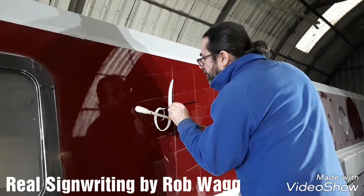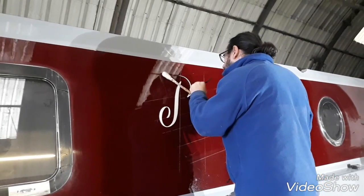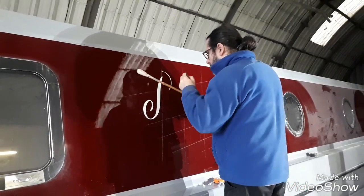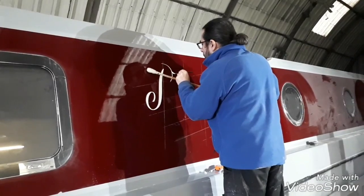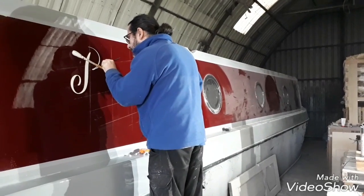Rob does have a Facebook page — Real Sign Writing by Rob Wagg — so if you want to see some of his work, please check it out. I really can appreciate the skill that this chap has, fantastic work. All steady progress and all looking good. We were both very pleased when we got back yesterday afternoon — so much so that we went for a pint, and a nice relaxing weekend, a lot better than last weekend. Let's just hope we have a better week. We've only got a couple of weeks now before we're actually on board Chuggabug. I can't tell you how much we need this now.